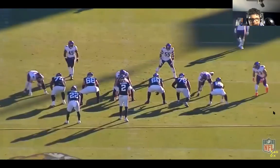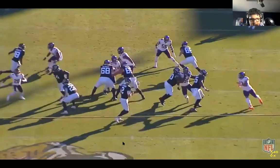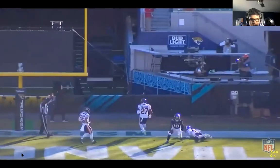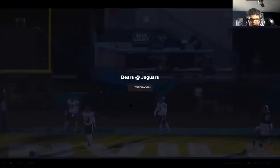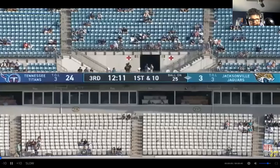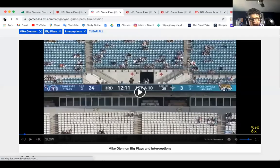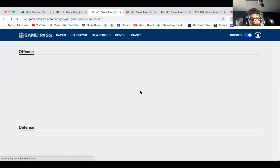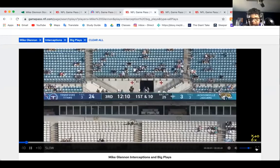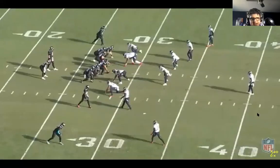Looking at the angle, you can clearly tell he senses the pressure, moves out left, throws a dime, and it's just caught in the end zone by Leviska Chennault. Great job by Mike Glennon stepping up in the pocket, moving to the left side, and getting it done.